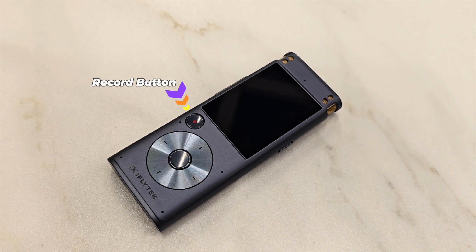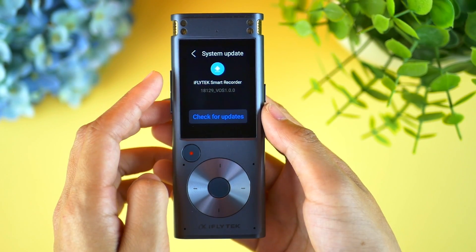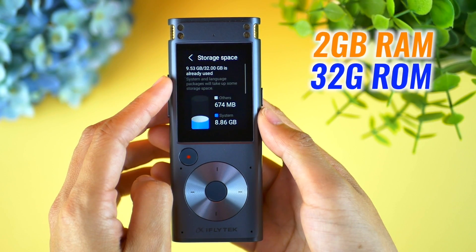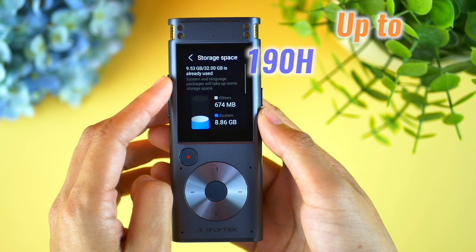The iFlytek Smart Recorder is powered by an 8-core processor, it has 2 gigabytes of RAM and 32 gigabytes of ROM — that's massive for a voice recorder. We can record up to 190 hours using the storage.